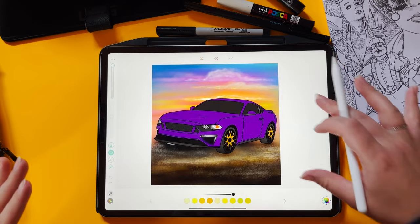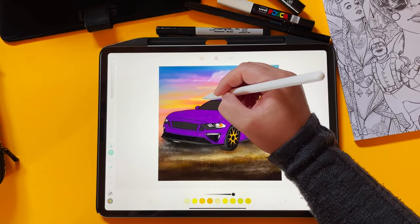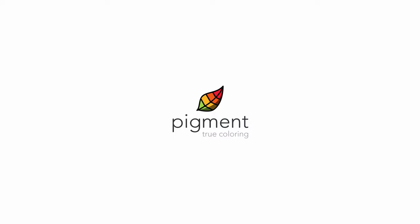At PigSite we might be a little — okay, a lot — biased, but we truly believe that the Pigment coloring app is the best adult coloring app for your iPad. But we aren't the only app out there, so let's talk about some of your options before we get into more detail about Pigment.